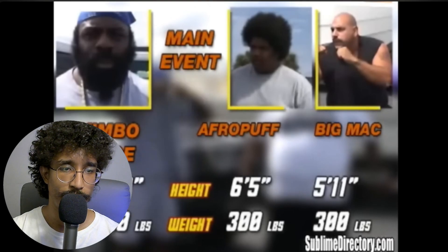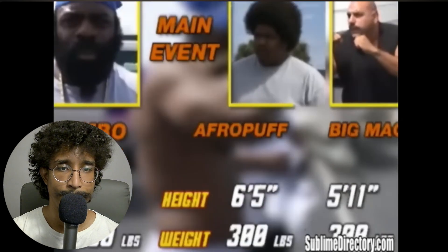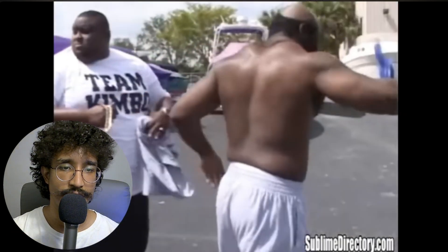Let's see what's going down. He's fighting two guys here, a guy named Afro Puff and Big Mac. All around the same size, it seems.